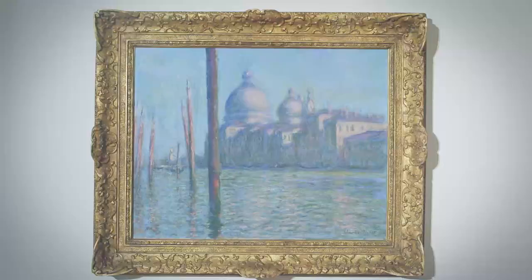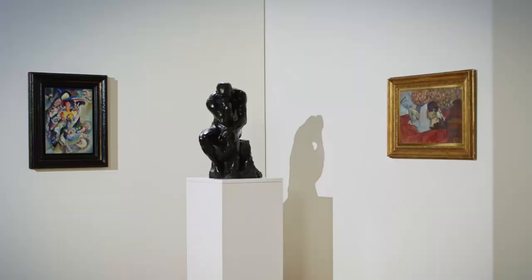We're very excited about the quality of the material we're bringing to auction in February in London — works by artists who only rarely appear at auction.